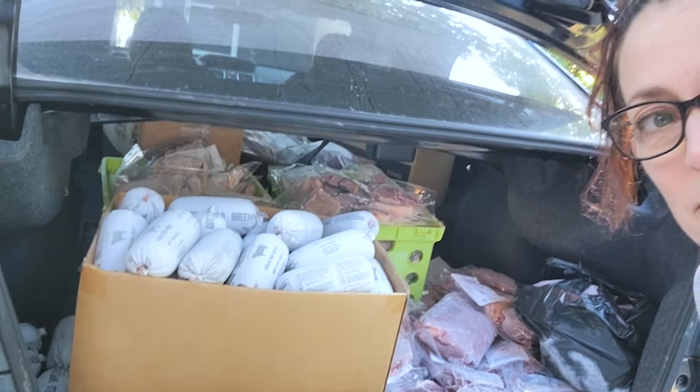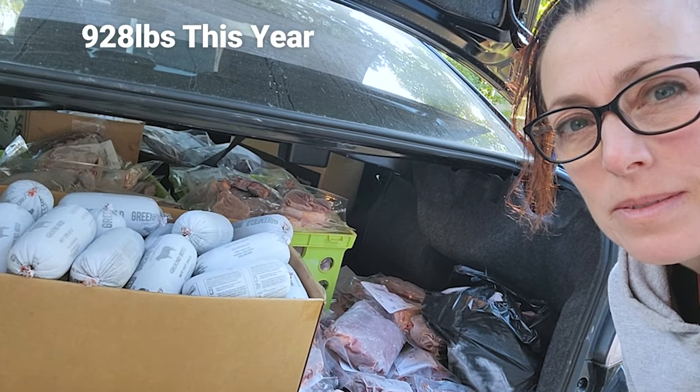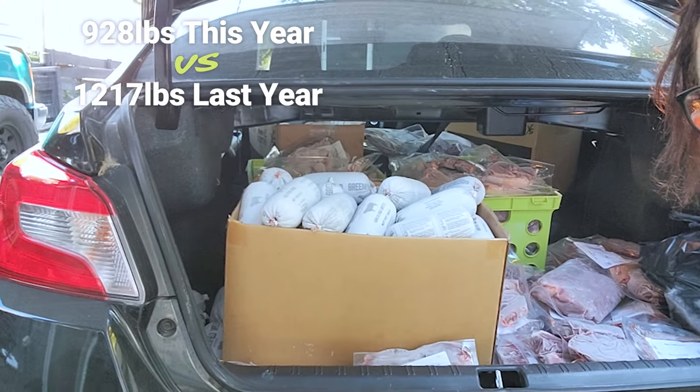I am back home and I managed to fit a whole cow in the back of my car. A little bit smaller cow this year than last, and I didn't feel like driving the truck, so I hoped it would work — and it did.